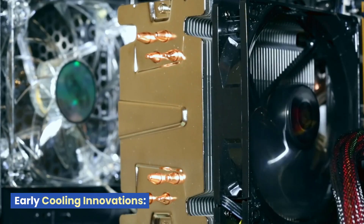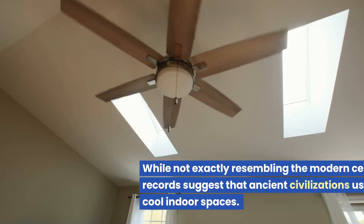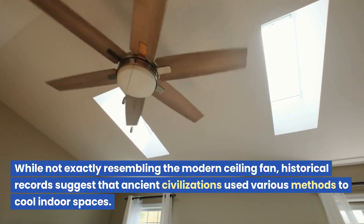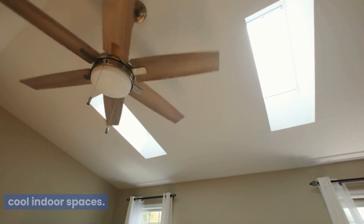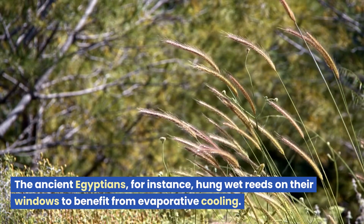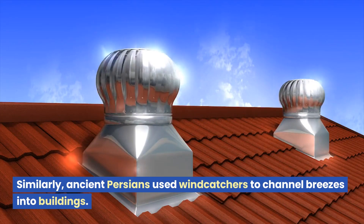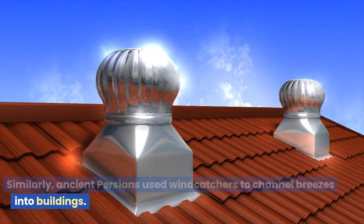Early cooling innovations: While not exactly resembling the modern ceiling fan, historical records suggest that ancient civilizations used various methods to cool indoor spaces. The ancient Egyptians, for instance, hung wet reeds on their windows to benefit from evaporative cooling. Similarly, ancient Persians used wind catchers to channel breezes into buildings.